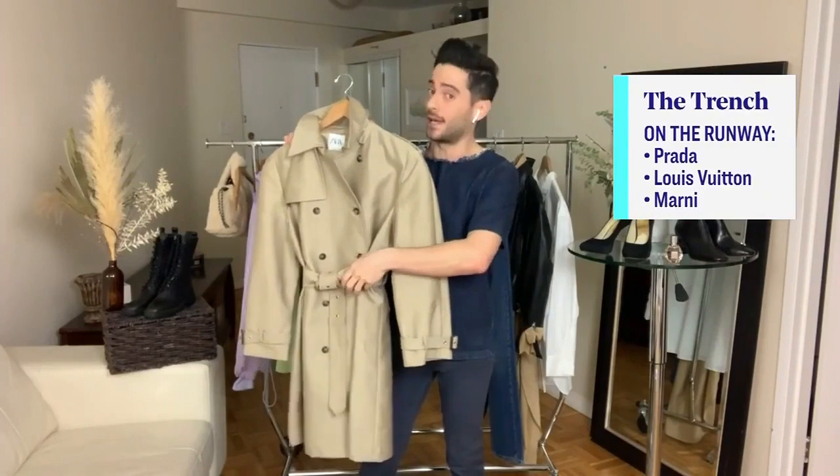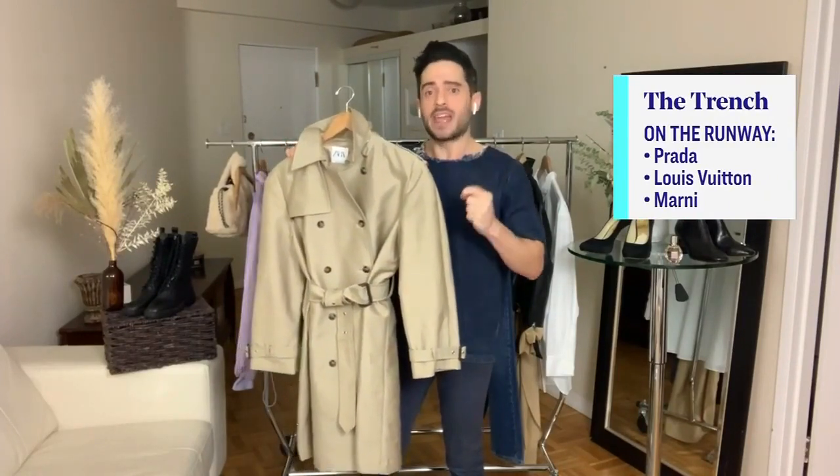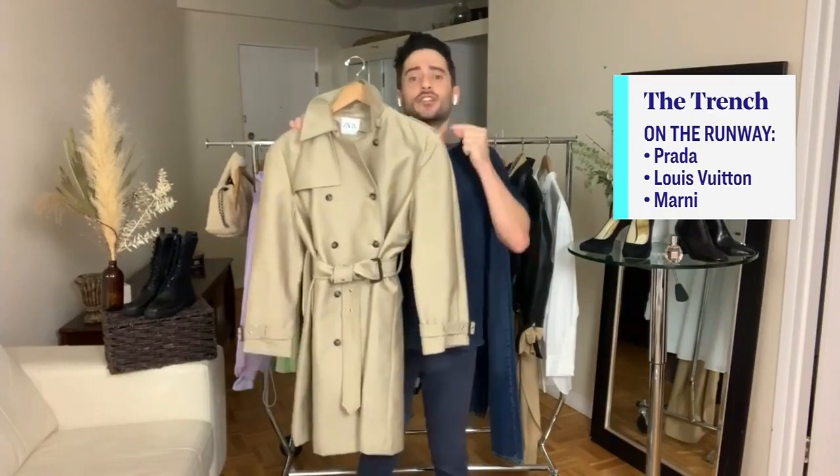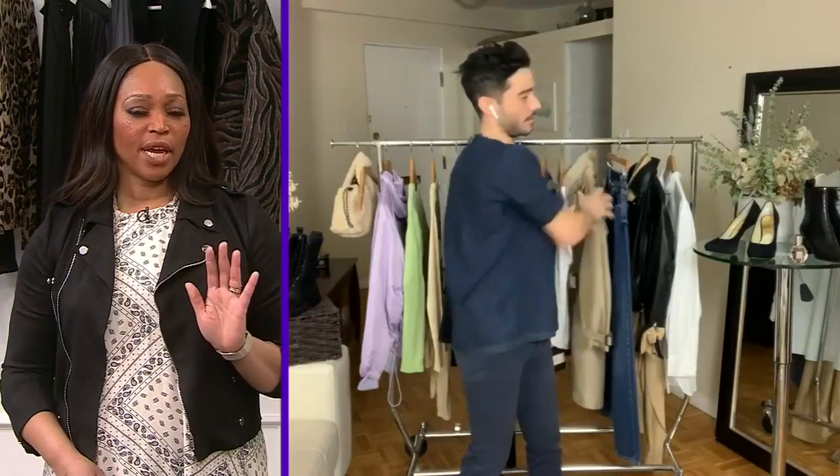It's also hugely utilitarian — it's got the pockets, it's got the cinch. Top tip number two: make sure proportions are right. This should hit you right above the knee. I love how you're telling us to back away from the trendy colors when it comes to your trench — just stick with the classic. Your next springtime style is stripes, and more stripes.